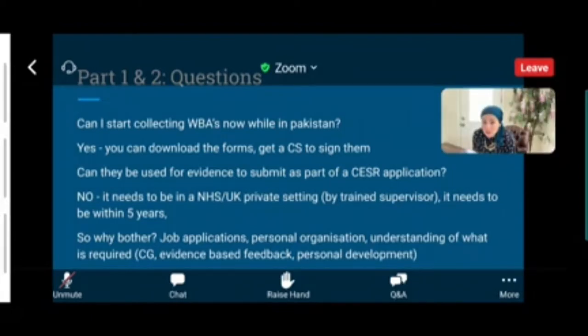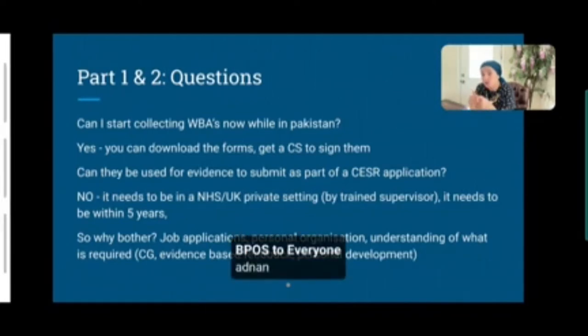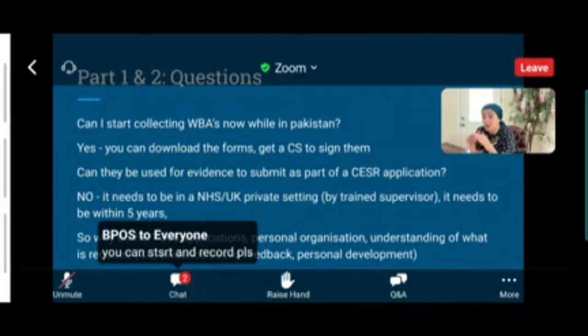One question was: can I start collecting workplace-based assessments now while I'm in Pakistan? You can download the forms. But there's a very important point — the workplace-based assessments you do in Pakistan cannot be used for your CSER application. When you come to the UK for training, you need to demonstrate competencies equivalent to an ophthalmology trainee in a recognized national training programme, and those assessments must be done within the NHS setting.